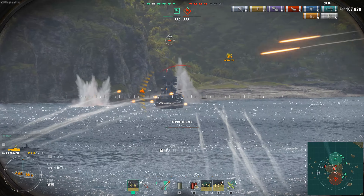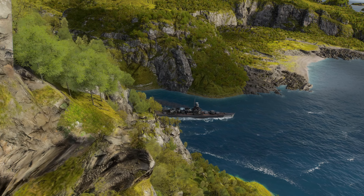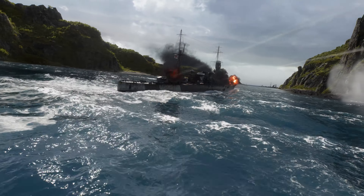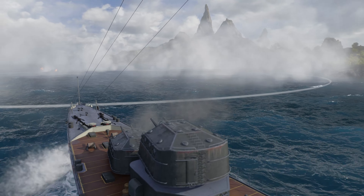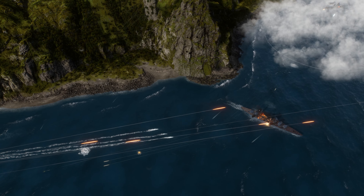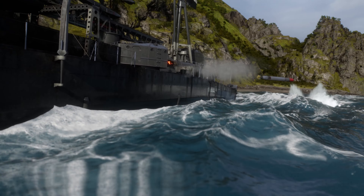The ship is best off engaging from behind the cover of islands or smoke, since her small number of hit points and weak armor on the bow and stern don't really permit Tukachi to remain under focus fire for very long. Hydroacoustic Surge will allow you to cozy up to some smoke if your allies are kind enough to set some for you. The cruiser's torpedo armament is perfect for spamming key areas due to the fast torpedo reload and the presence of the Torpedo Reload Booster consumable.